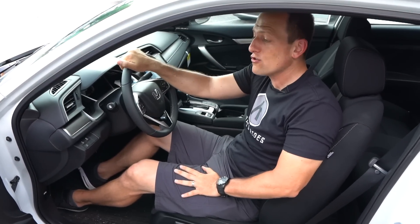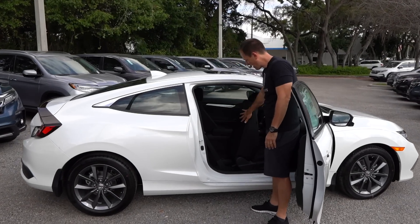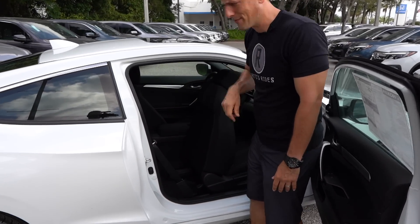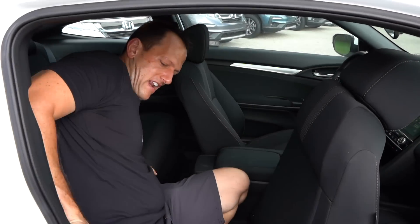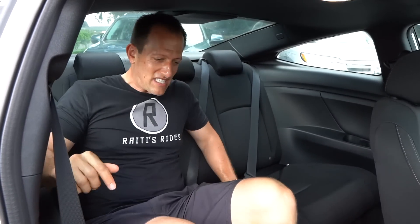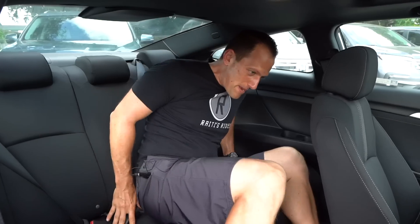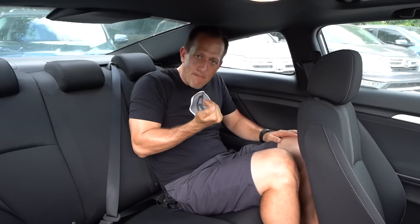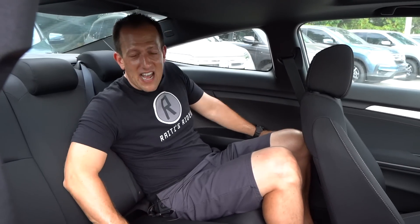Let's check out the backseat of the coupe and see how usable it is. You just pull up on the lever and the seat really moves nicely out of the way. Six-foot Joe Rainey getting in — even though I don't have a ton of headroom, it's still very spacious back here. I've got plenty of legroom and nice room for the bend of my knee. It's a little cramped for somebody my height, but honestly it's not as cramped as a Camaro or a Mustang backseat. No rear AC or anything like that, but it's not too shabby.